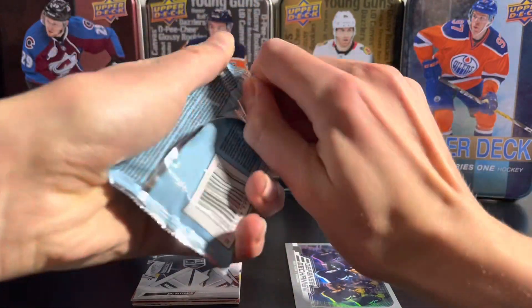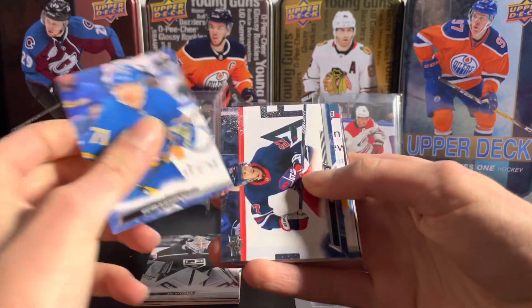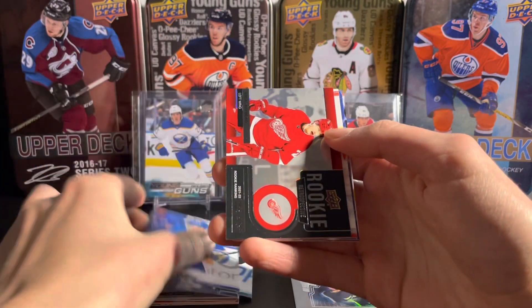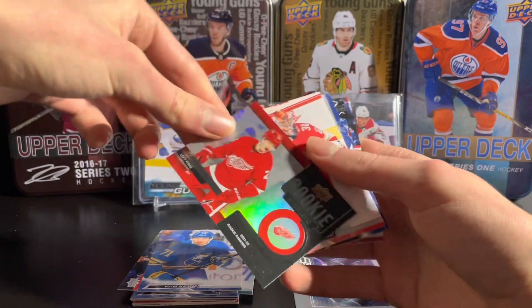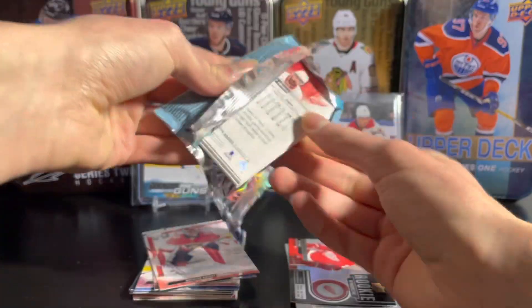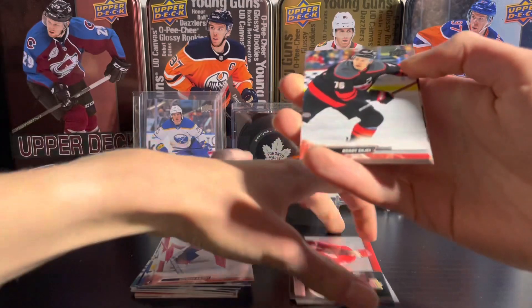Next pack — hoping for three young guns, got a 25% chance at one so gotta hope for it. We got Bolivier, Erik Karlsson, and a Rookie Retrospective of Lucas Raymond — that's a nice one to get! They also got rid of jersey cards this year, too bad, I liked those uni-game jerseys, but it's all right.